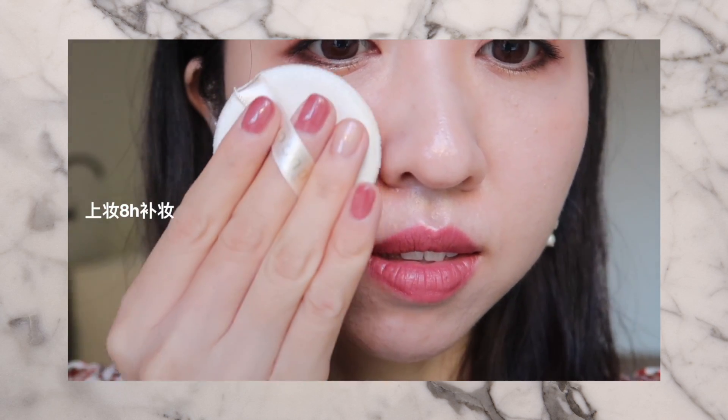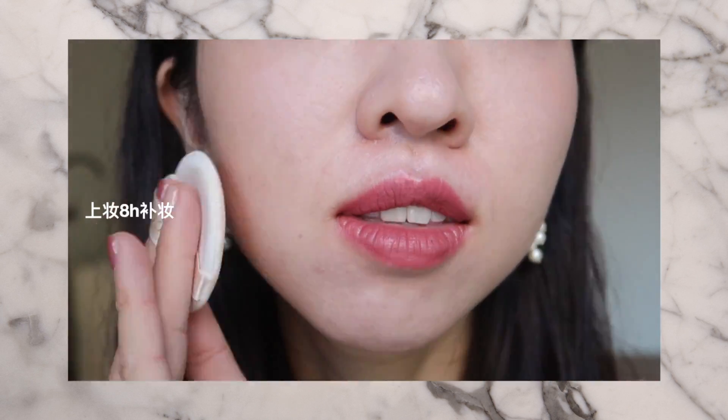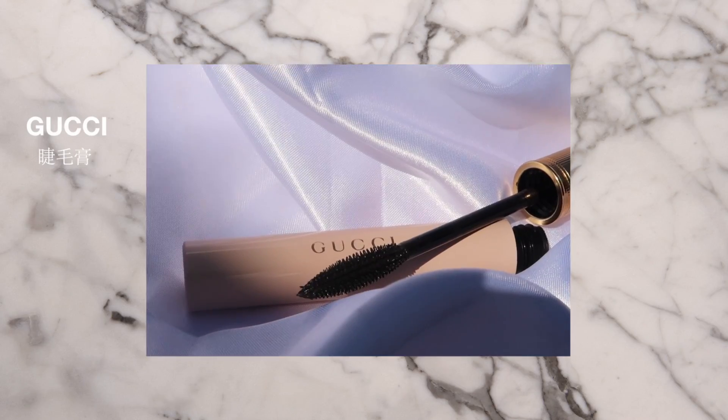最开始我有点担心微微的细闪会不会显得脸上油光满面，但是并不会，它的妆感是非常轻薄的，完全不卡纹。不过这款我觉得它有一个限制，就是更适合当做一个补妆品，而不适合当定妆品，因为它的定妆能力比较一般，控油能力也一般。但是因为它的妆感足够轻薄，不会破坏掉你的底妆，即使出油以后用它补妆，妆还是定在一个非常完美的状态。所以如果你想找一个补妆产品买它没有错，但你如果想找一个很好的定妆产品，尤其是混油皮或油皮想拿它来控油定妆，我觉得就不要考虑了。